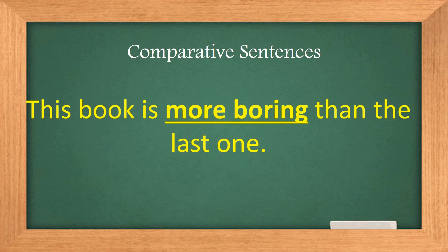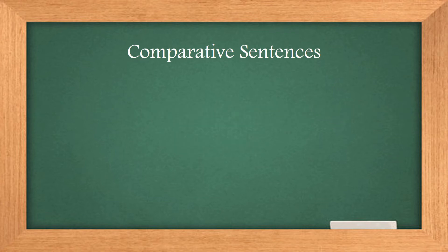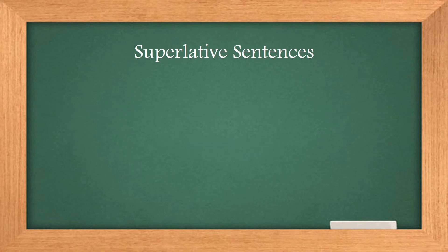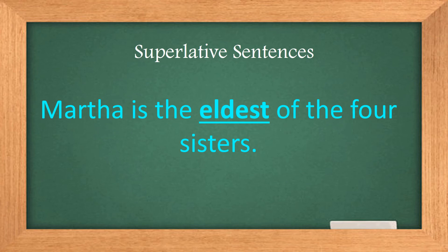This house is more exciting than ever. Mike is funnier than Isaac. This book is more boring than the last one. Advertising pressures women to be thinner. Superlative sentences: Martha is the eldest of the four sisters.